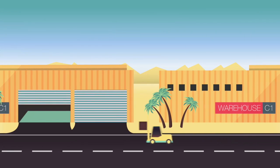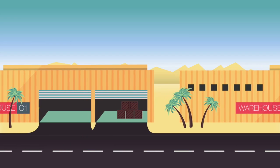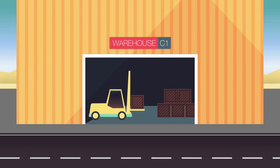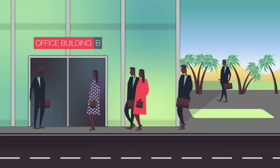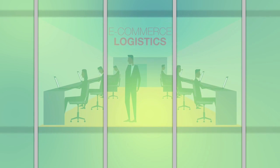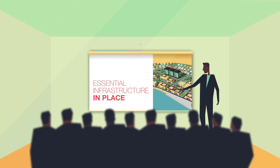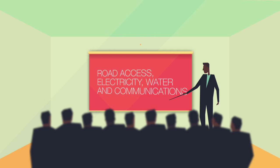Djibouti Free Trade Zone's modern facilities are the best in the region. As one of our valued customers, you'll have access to allocated plots of land, a business and industrial park, showrooms, warehouses and offices, wholesale outlets, 24-hour high-level security, e-commerce logistics and customized solutions. The availability of a long-term lease makes the zone ideal if you wish to construct your own facility.